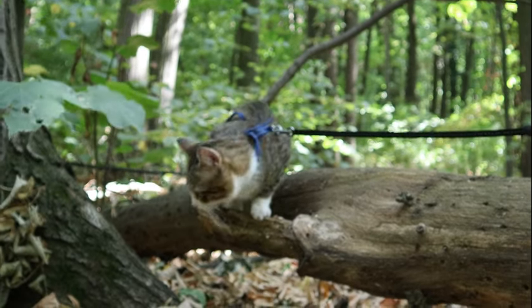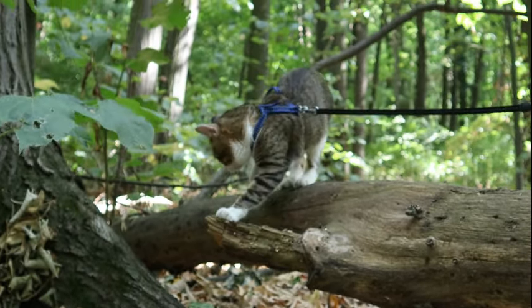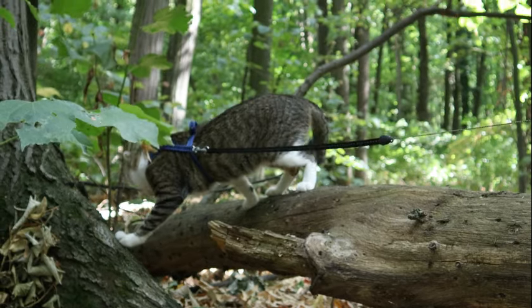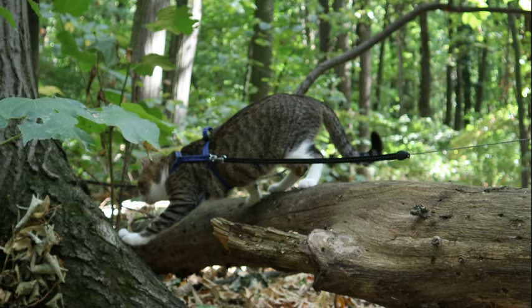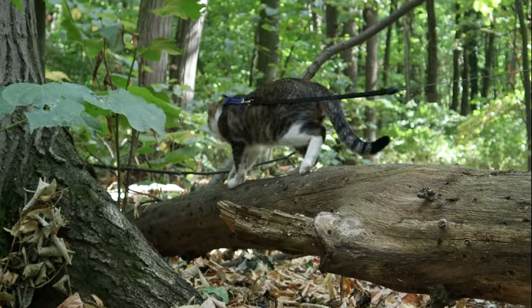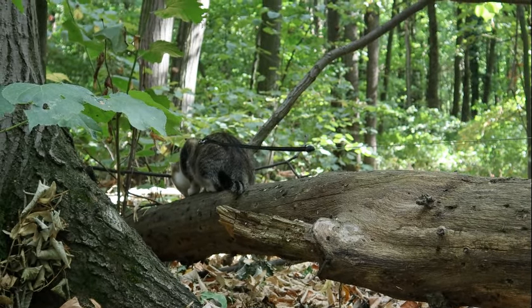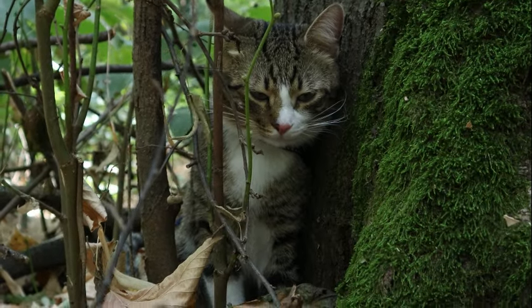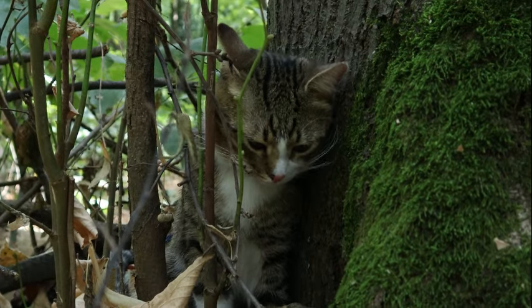The tapetum lucidum, a reflective layer situated behind the retina of a cat's eye, stands as a testament to the marvels of natural adaptation. Its presence confers upon felines a unique advantage in the realm of vision, particularly in low-light conditions. This reflective layer acts as a biological amplifier, reflecting light that has already passed through the retina, effectively granting cats a second opportunity to capture and process photons.